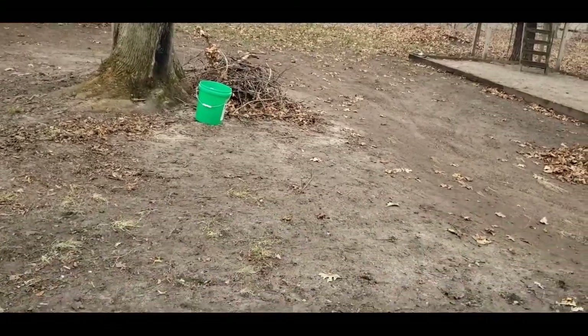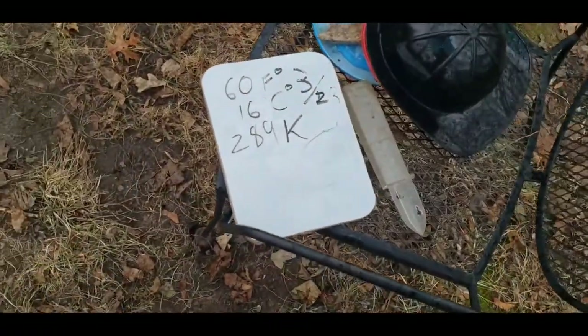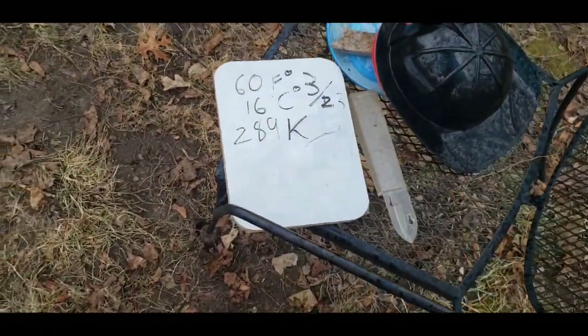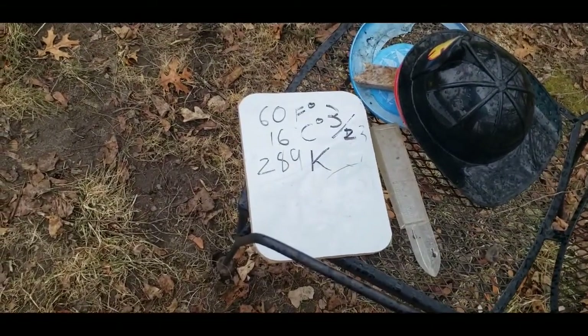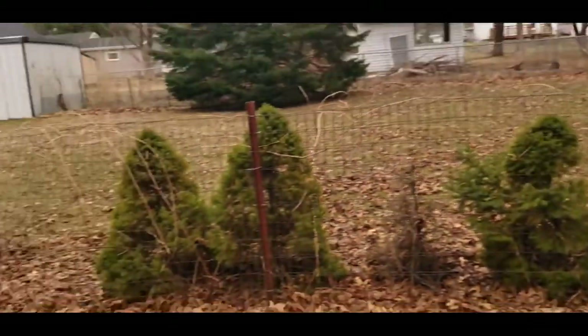Welcome to Snowbase 2020, where it's currently March 23rd, 60 degrees F, 16 degrees C, and 289 degrees K. Currently, this is what's left of the snowbase — there's a bit of snow there and I have an umbrella. I'd love to show you, but the problem is it's currently raining.